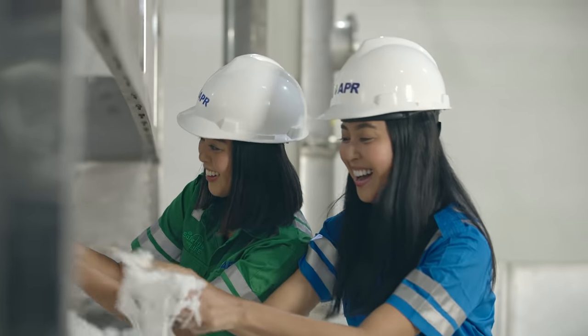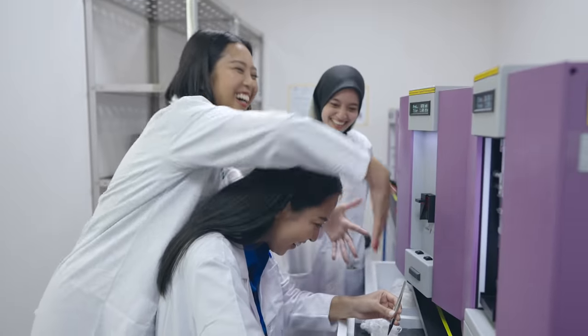Next up in Part of the Process, we're heading to the mill, the lab, and of course we patiently await our viscose rayon designs.